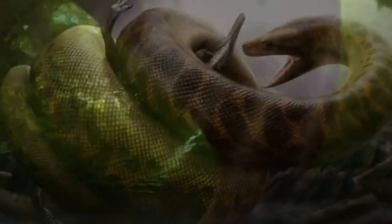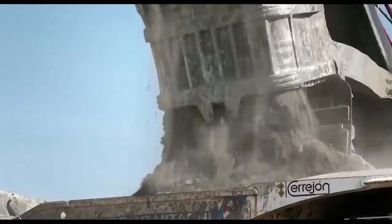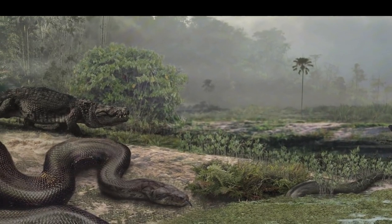At the time of the Titanoboa's discovery in the Cerrejón mine in Colombia, the surrounding environment was likely densely forested and located in a tropical climate.